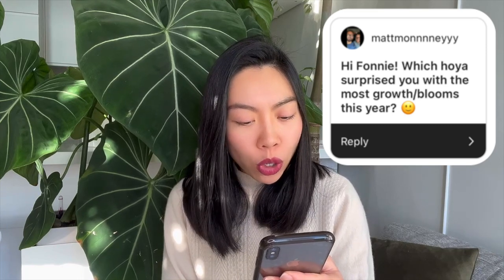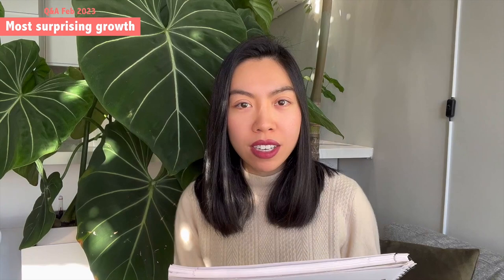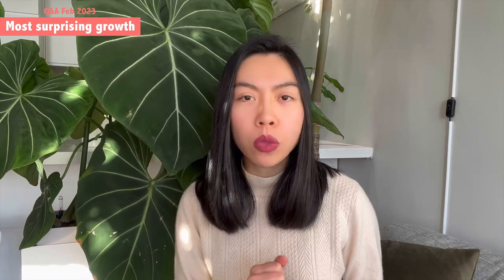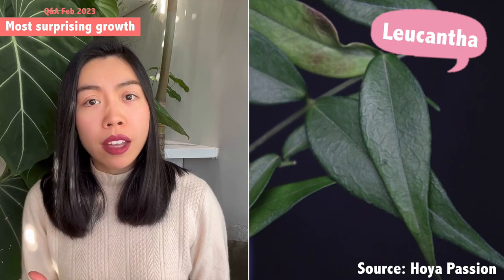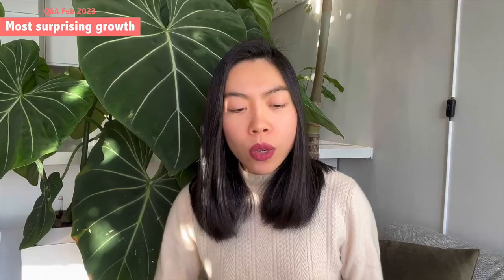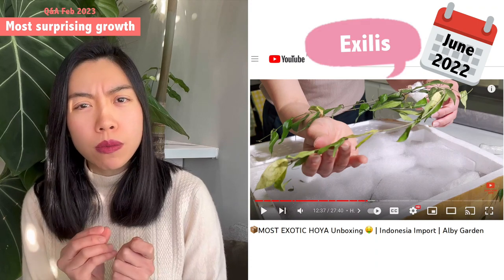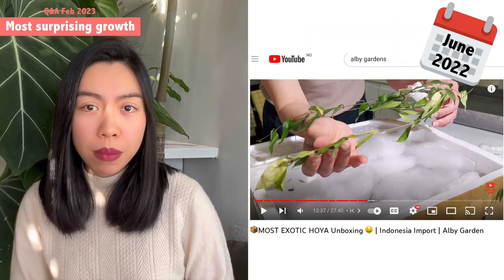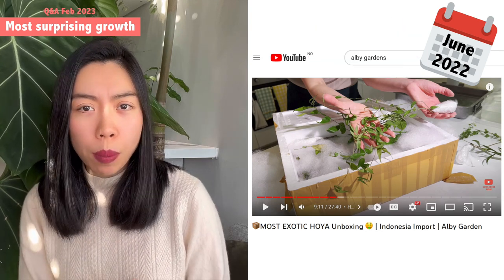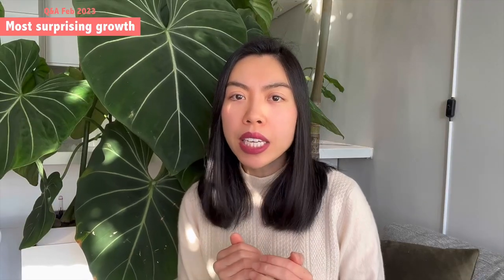This first question is from Matt: 'Which hoya surprised you with the most growth or blooms this year?' I've marked down all of my answers in my notebook. The most surprising growth for me in the past year would be Hoya exilis and Hoya leucantha. Hoya leucantha is a hoya species from Papua that was published last year in 2022. When it arrived, it shriveled pretty intensely — the leaves were very thin and dried when I unboxed it from LB Gardens import, but it surprised me with how quickly it reacclimated and rejuvenated.